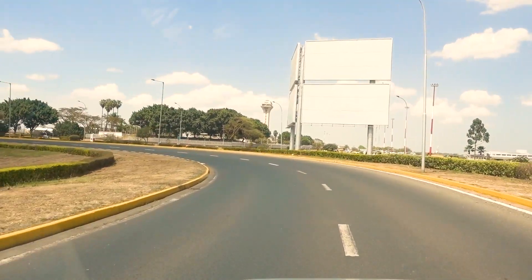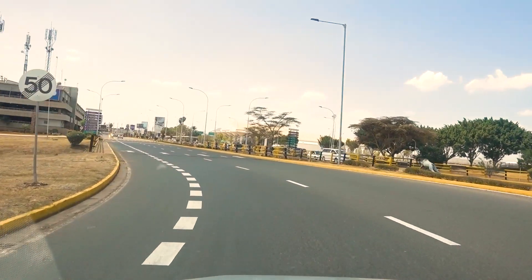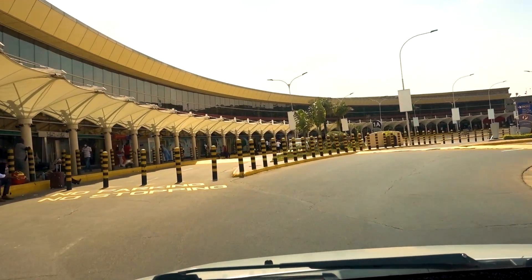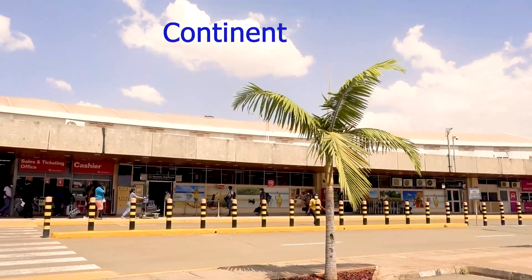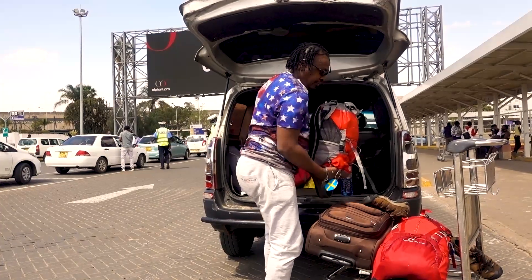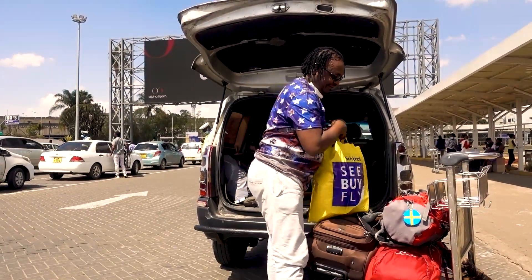We do have three units at Jomo Kenyatta International Airport. One unit takes care of international flights and arrivals. The other unit is for flights that travel within the African continent. And the third unit is for local flights. So that's why we're going to the local flights unit, but the drop-off point is one, which caters for all these passengers.